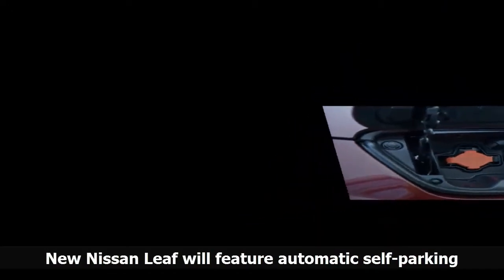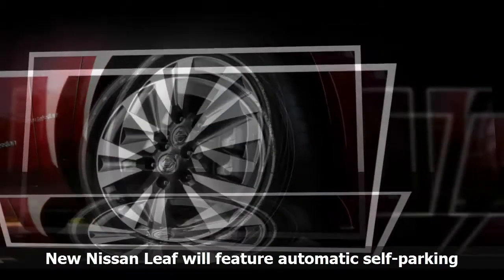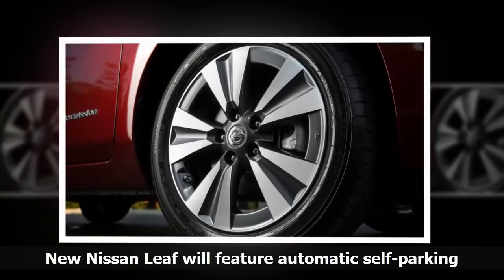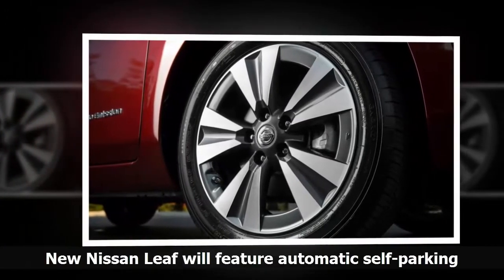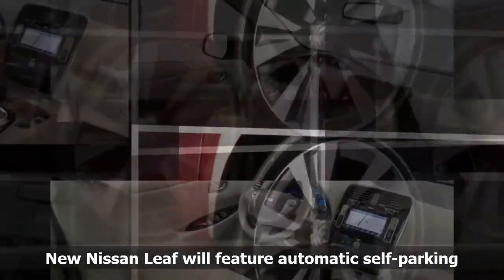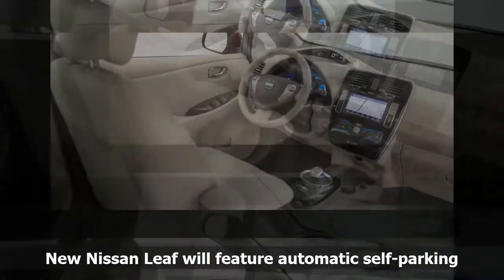The rollout will culminate in a sophisticated autonomous system that will allow intersection autonomy by around 2020. That function will allow cars to navigate city intersections and urban traffic without driver intervention, Nissan promises.